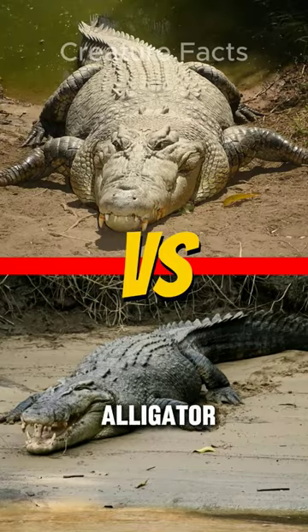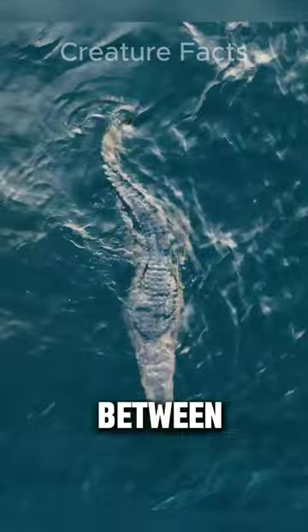Crocodile vs. Alligator. Alligators and crocodiles are both giant reptiles, but there are some key differences between them.